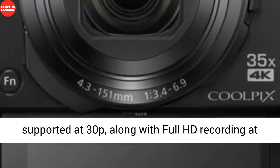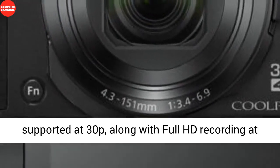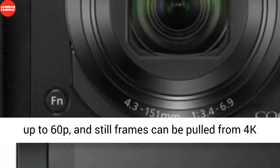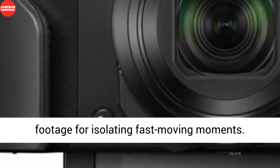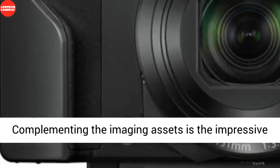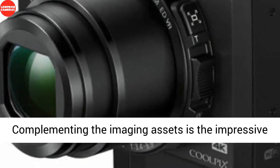UHD 4K video recording is supported at 30p, along with full HD recording at up to 60p, and still frames can be pulled from 4K footage for isolating fast-moving moments.